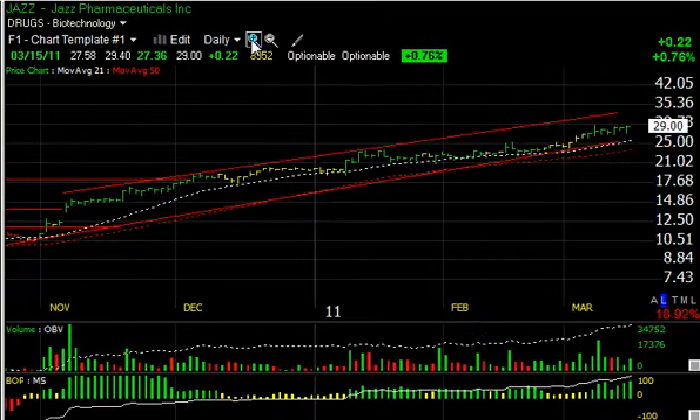JAZZ continues to move beautifully within a confining channel. The top of that channel measures around $35 — that's my short-term trading target. If we can get over the $30 to $30.25 area, I think it could make a run at that level.